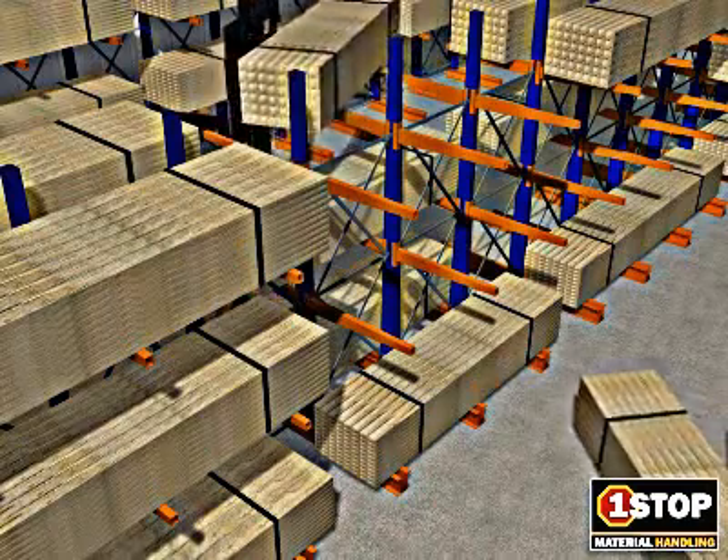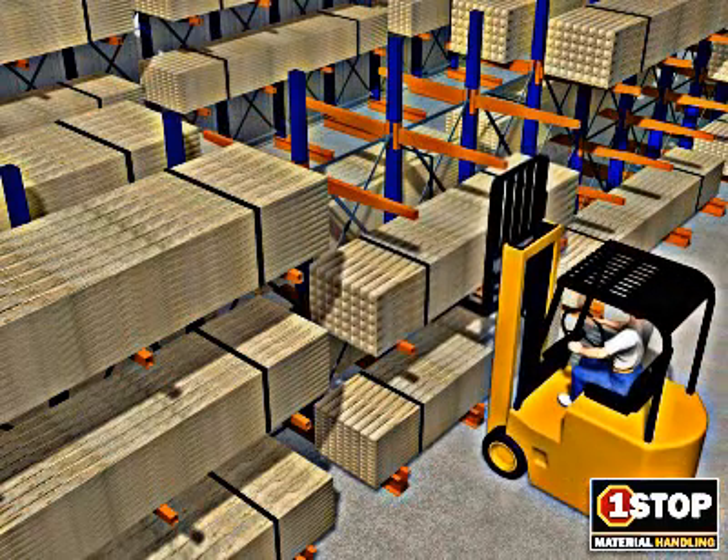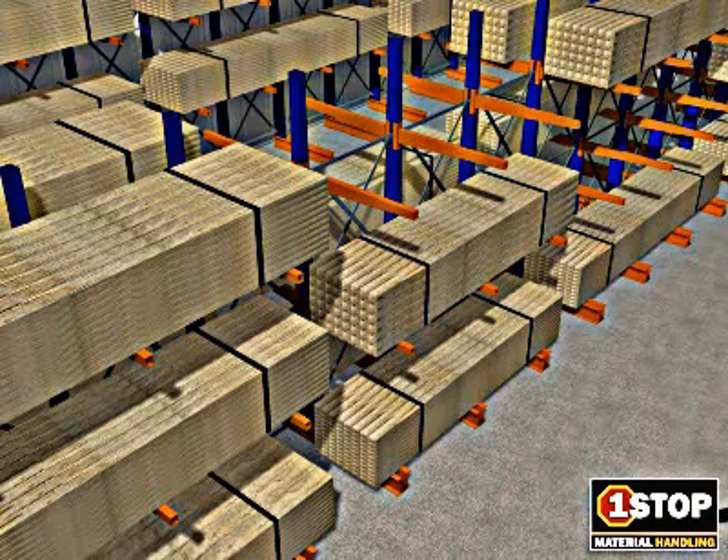Industry load applications include, but are not limited to, carpet rolls, textiles, lumber, furniture, large automotive parts, and piping or tubing.